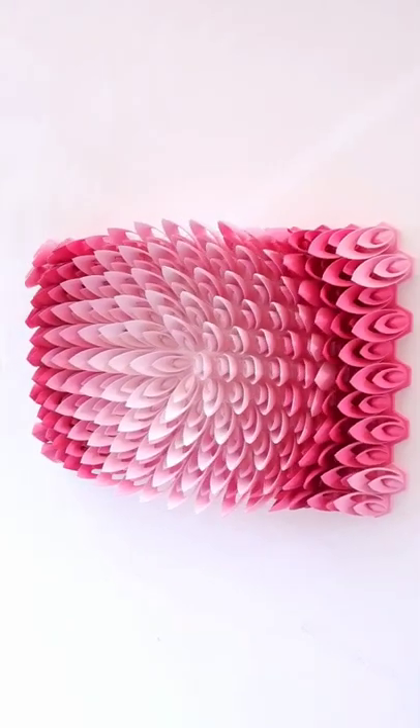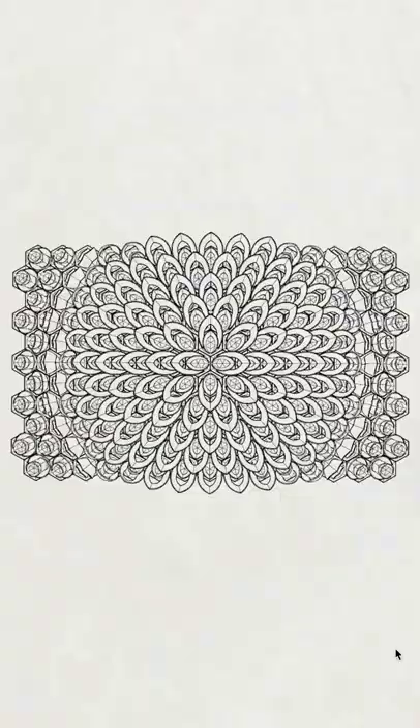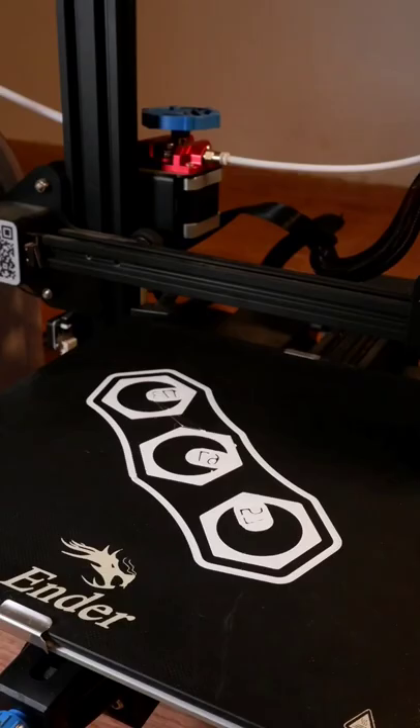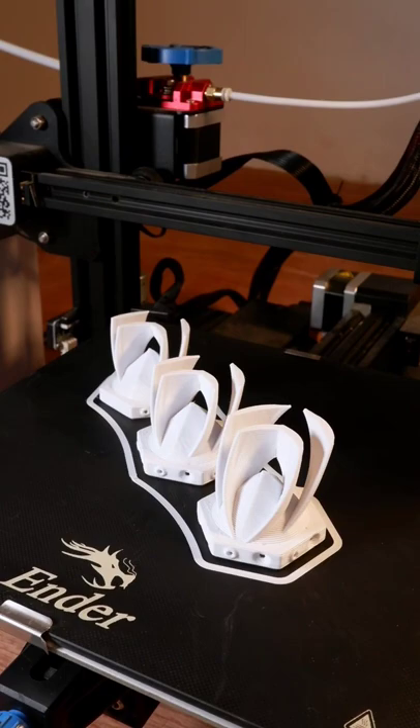Here's the story of this 3D printed wall sculpture. These lotus petal pieces are one of my favorite designs. However, this is my third attempt — the previous two were not successful.